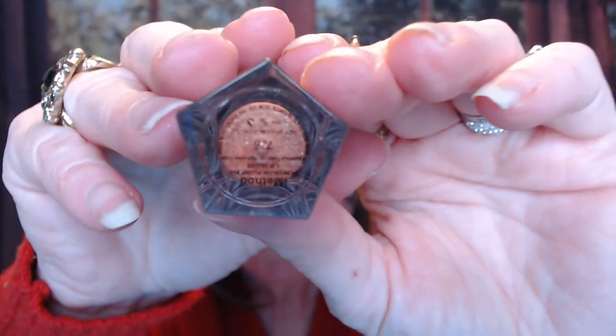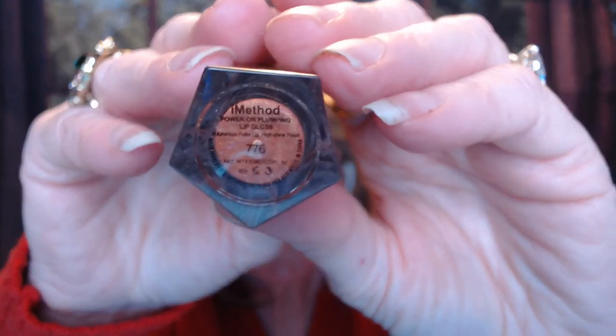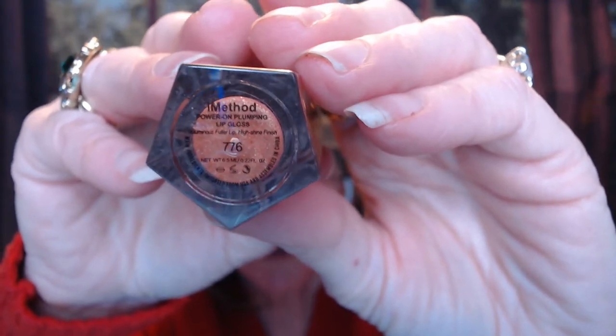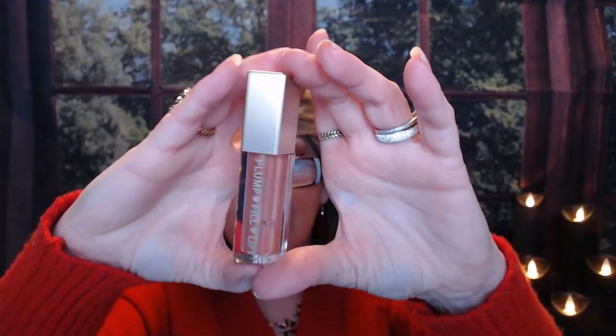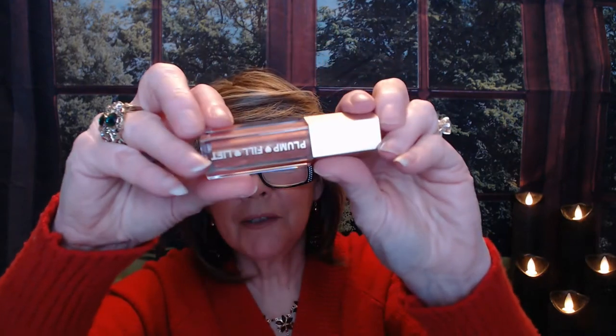It comes in four colors. They have Cherry Rose, and this one I have — shade 776 — is Sugar. There's also Dolly, which I believe is the lightest one. Really pretty packaging, and it says 'Plump, Fill, Lift' on it.